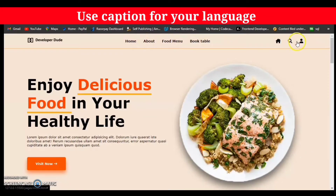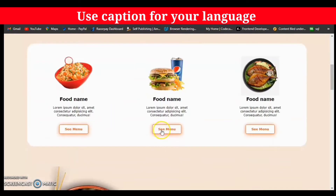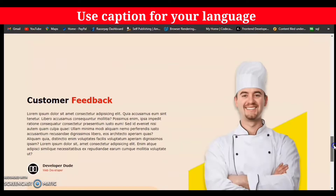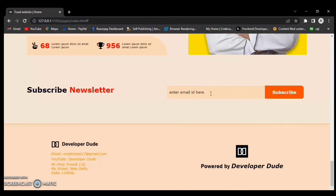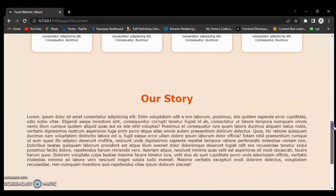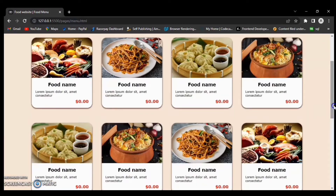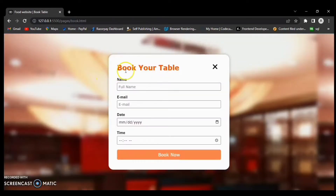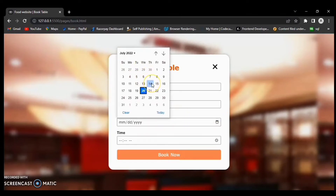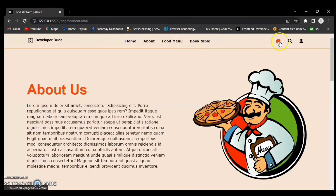Hey guys, this is Developer Dude and today in this video we are going to start a front-end project — a restaurant website. We are going to create this website using HTML, CSS, and JavaScript. This is a full front-end project. It is a fully responsive website and it has four pages with sign up and sign in pages additionally added. If you are interested in this project, the source code link is in the description. So let's get started.